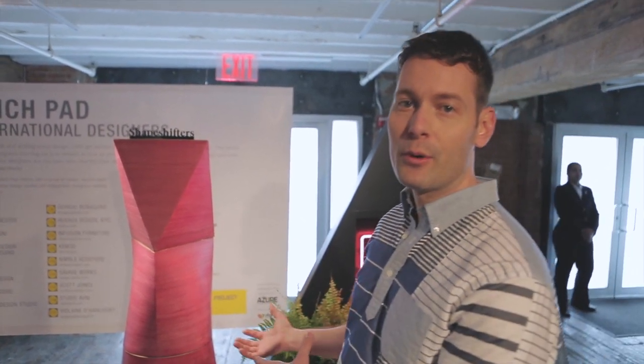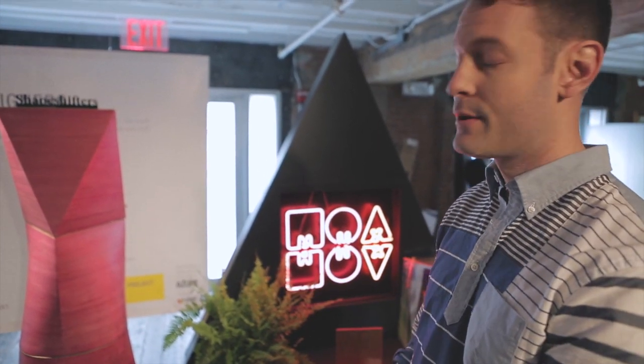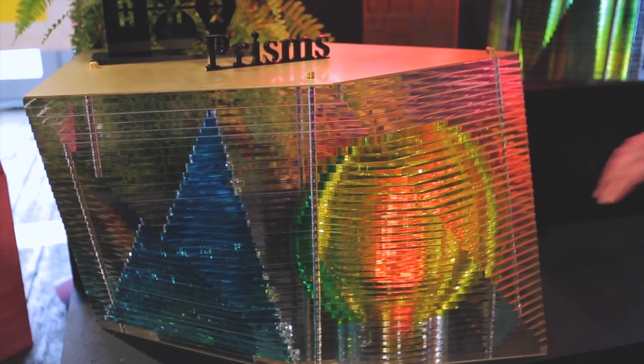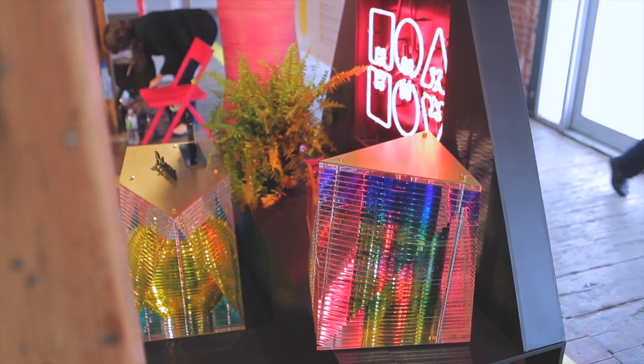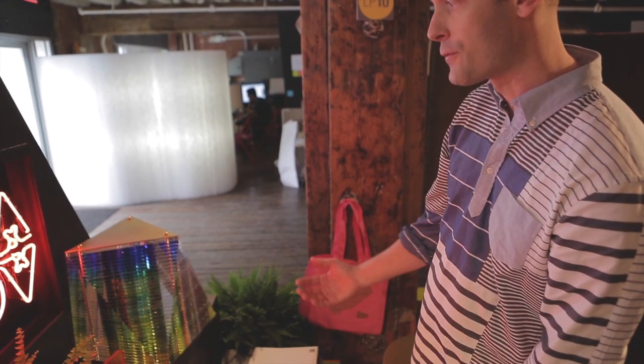We're really interested in totem poles and having people have the ability to stack up their furniture so that when they need them they can bring them down. Here we started with a singular void and applied an edge dye to the acrylic with a colour gradient, and then let the refraction and reflection go from there.